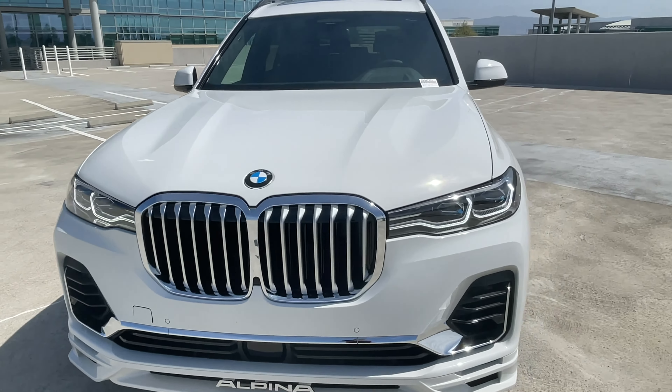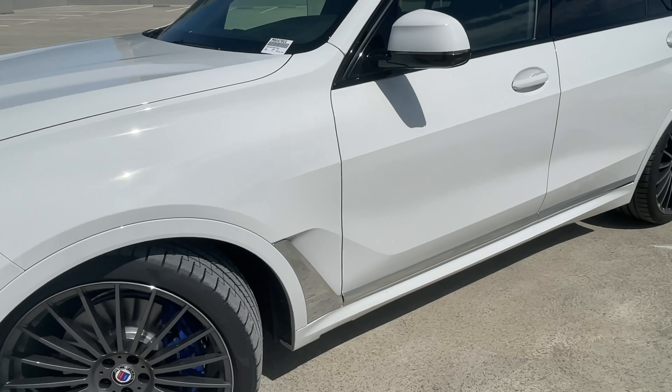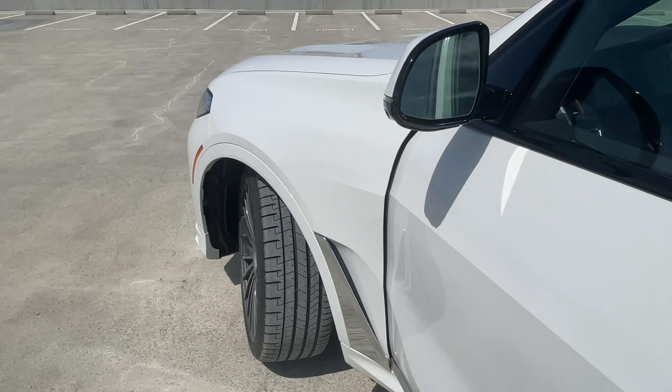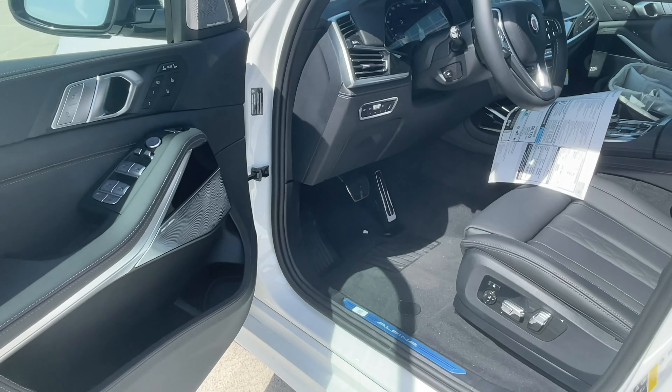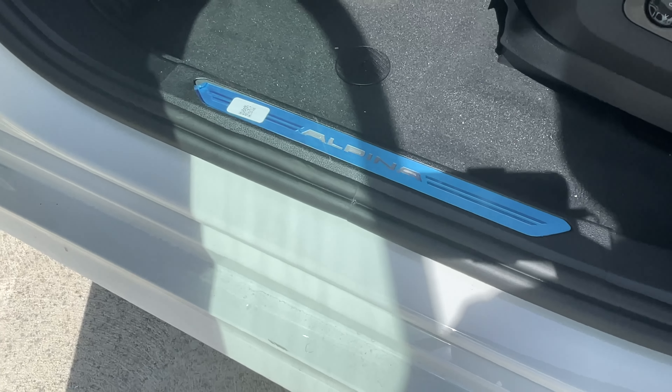Let's take a look on the inside. The MSRP for this car starts at about $141,000. With the wheels, leather, Bowers & Wilkins, and a couple of other options, you're looking at roughly $150,000–$152,000. Not the most expensive car in BMW's lineup, but pretty damn close. You've also got the Alpina door sills.